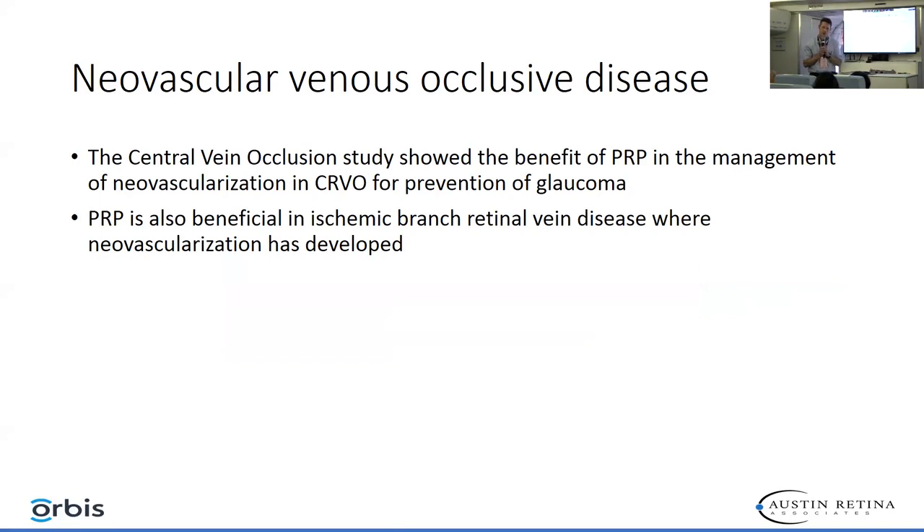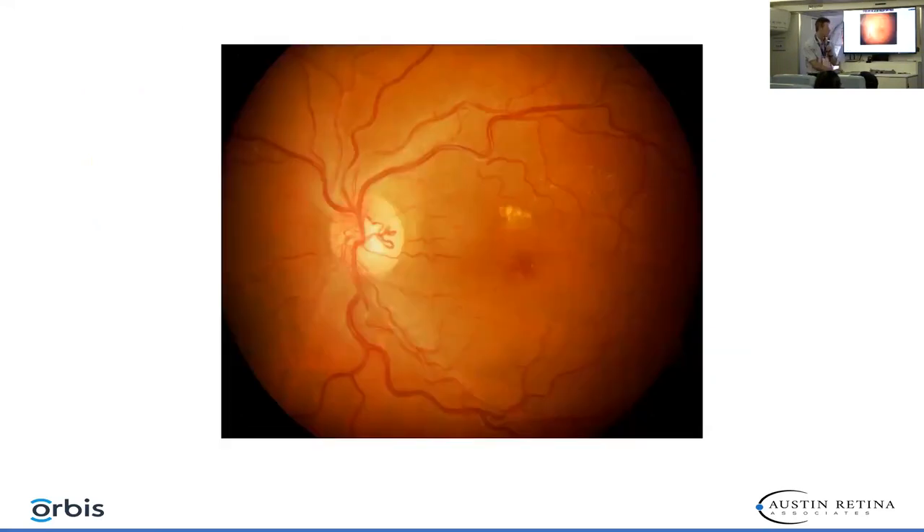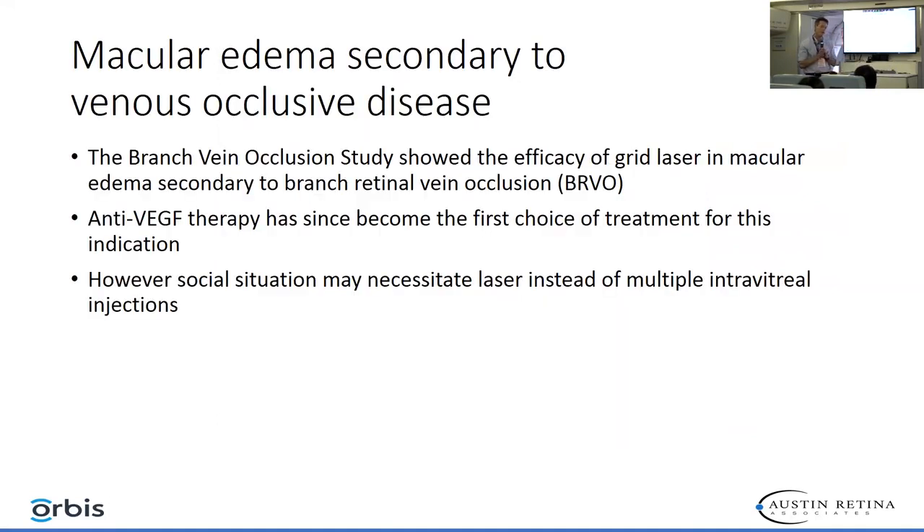Neovascular venous occlusive disease also lends itself to laser. Here you have a branch retinal vein occlusion showing severe ischemia, and by placing PRP laser we will protect this patient from neovascularization. Here's another branch retinal vein occlusion — you can see the shunt vessels on the optic nerve and exudate just superior to the fovea. When we have macular edema secondary to a BRVO, laser can be used as primary therapy or in conjunction with anti-VEGF or steroids.